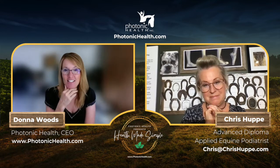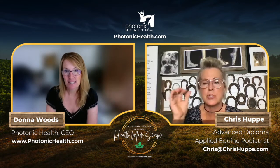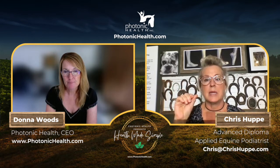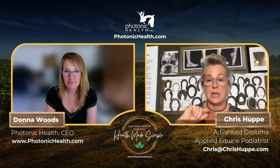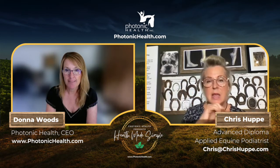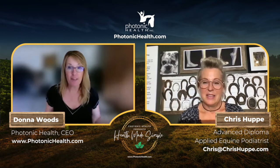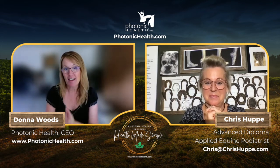To reduce inflammation, also avoid giving horses more chemicals — there are so many natural tools available. Chris focuses on tools that horse partners can employ themselves, which is why she loves Photonic Health and what they do. She doesn't want to put horse partners in a position where they need to hire expensive professionals who are hard to find and evaluate.